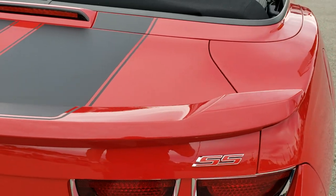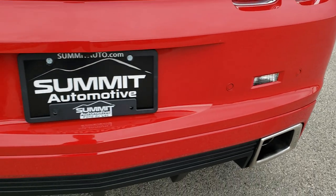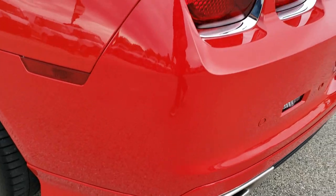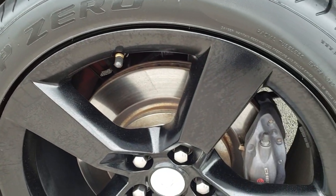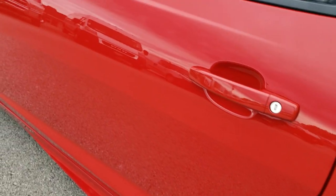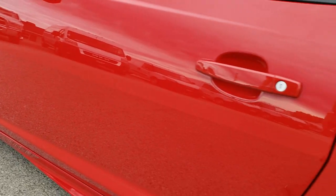We want to make sure that you're getting the most accurate representation of the vehicles possible, so when you do get here there are no surprises and your deal is everything that you had hoped it was. Dual rear exhaust, passenger side rear quarter is in excellent shape as well. Down the rest of the side of the vehicle, no dents or dings, very nice and clean.